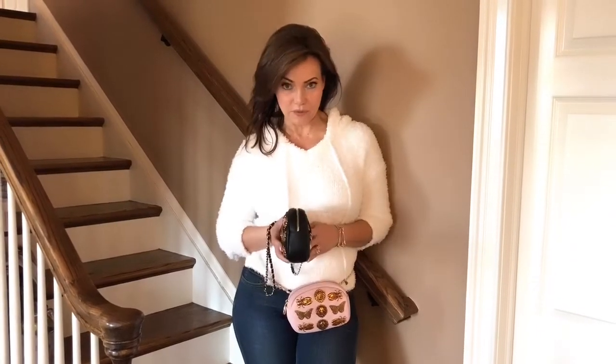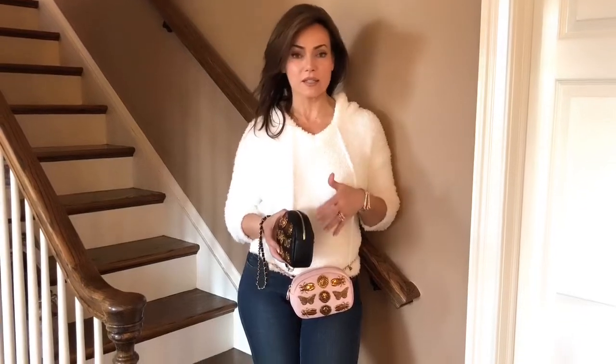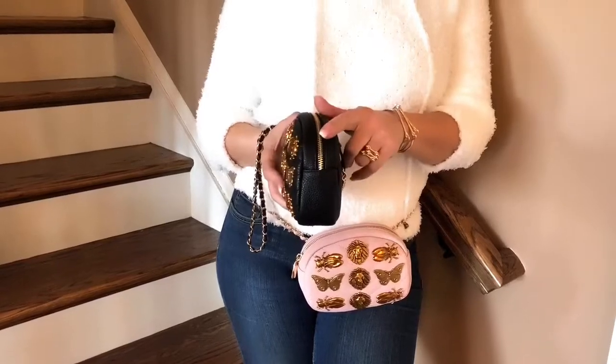It's a perfect size — it can really fit what you need it to fit in. Your phone can go in there, your keys, your money, the whole nine yards. It's not so small that nothing fits in, so I love the scale of it as well.